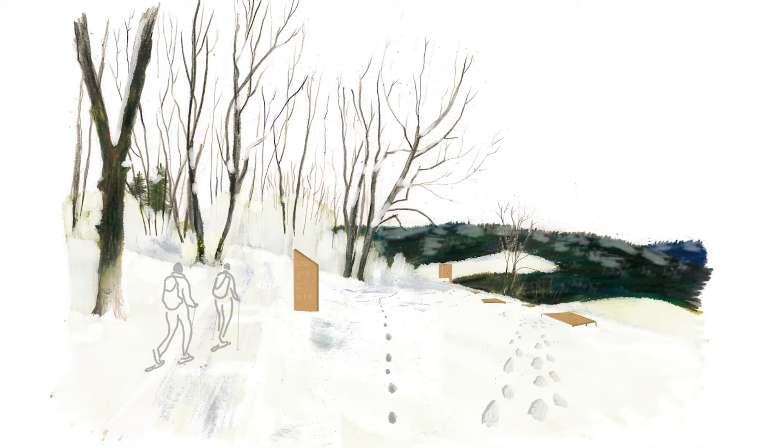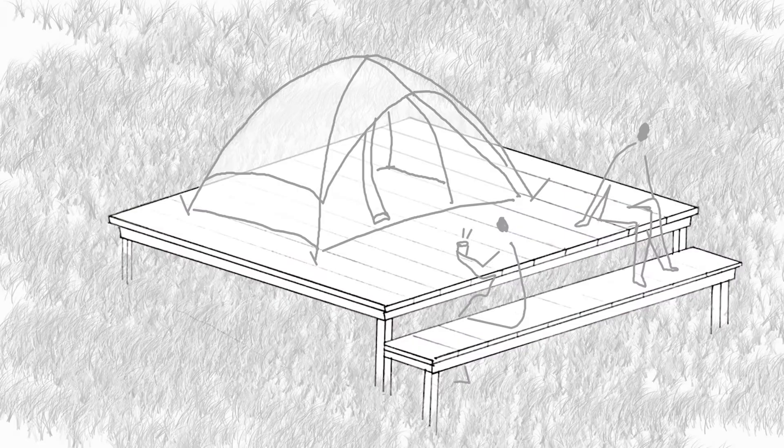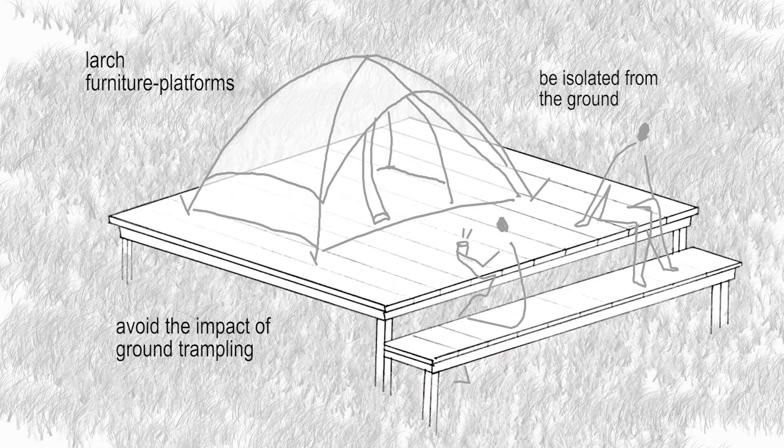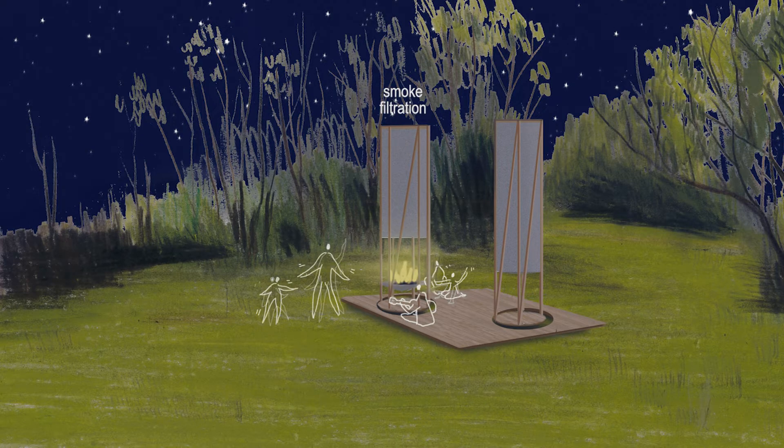The bivouac area can accommodate roaming hikers and constitutes a type of local trails. Furniture platforms are used to set up tents, and a common platform is present to encourage meeting and sharing.